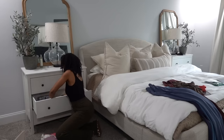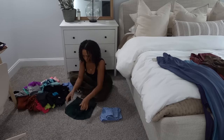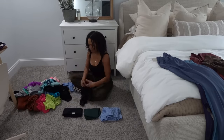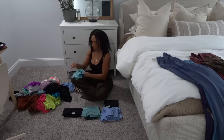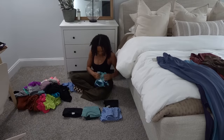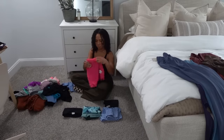Now that I have some new activewear, I'm going to reorganize my activewear and lounge drawers in my nightstand, reorganize everything, and also look at anything I might need to get rid of that I'm not wearing, just to make space for all of my new stuff.